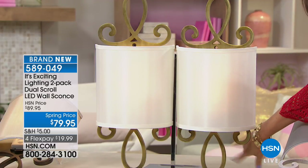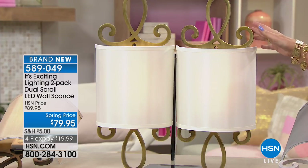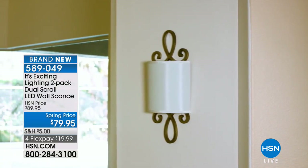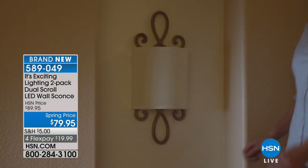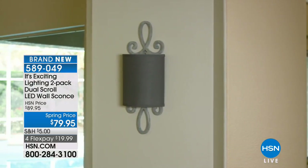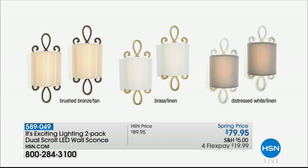We also have brand new from Exciting Lighting — a great way to add to your home decor without any plug at all. These are the dual scroll LED wall sconces, completely plug-free. Spring price: $79.95, with four flex payments. Three color choices: brushed bronze tan, black taupe with silver linen, and distressed white linen.